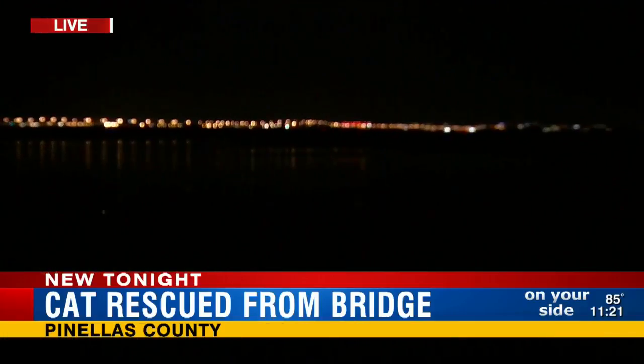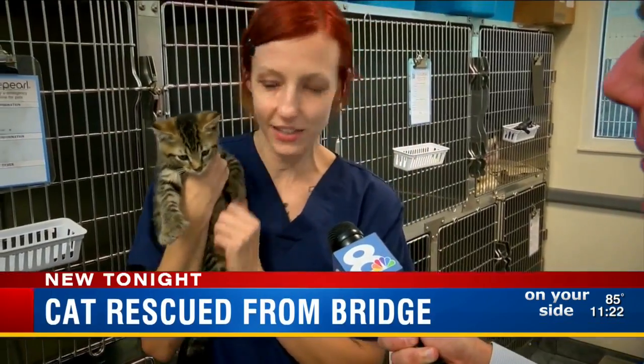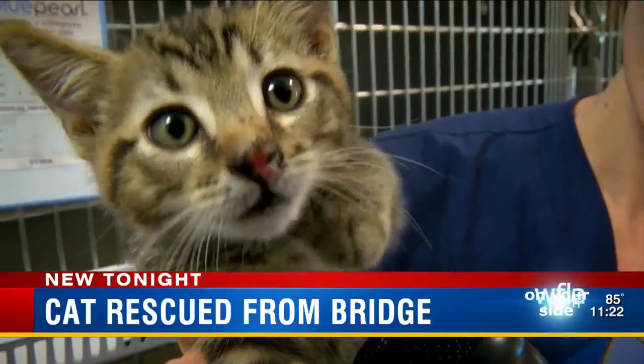It's amazing, Josh. A vet tech who works for Blue Pearl was driving along the Howard Franklin. She spotted the cat running along the center wall. She stopped, scooped him up, and took him to her office. This is little Howard Franklin — we've been calling him Frank.